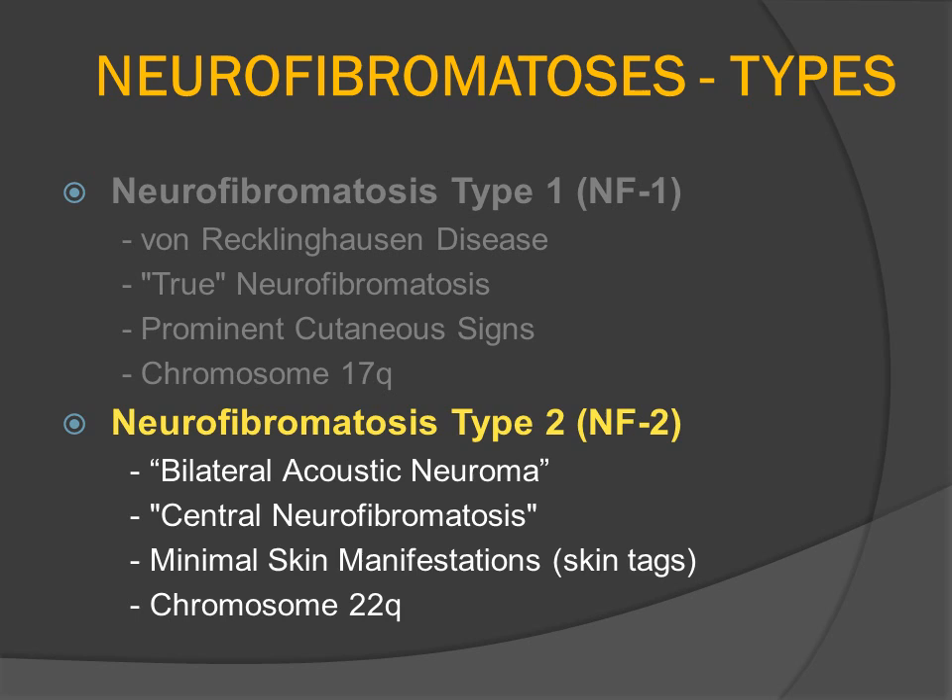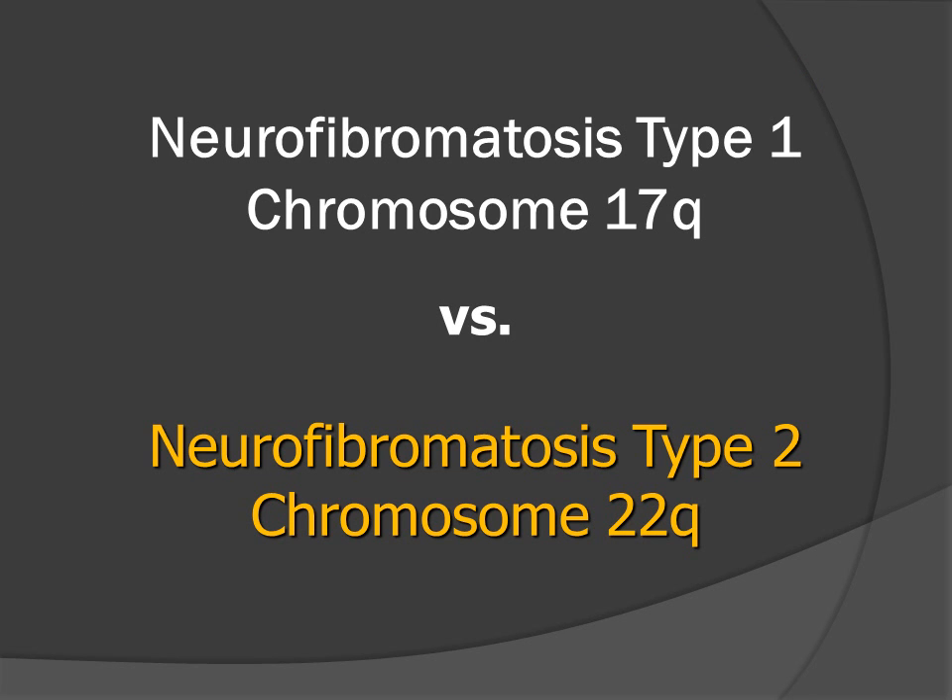In contrast, neurofibromatosis type 2, which was formerly described as having bilateral acoustic neuromas and oftentimes is described as central neurofibromatosis, has minimal cutaneous manifestations, which are actually skin-tagged, and is carried on a totally different mutation on the long arm of chromosome number 22. There are 22 letters and numbers in the words neurofibromatosis type 2, and most patients have bilateral vestibular schwannomas, so all of the twos go together with NF2.